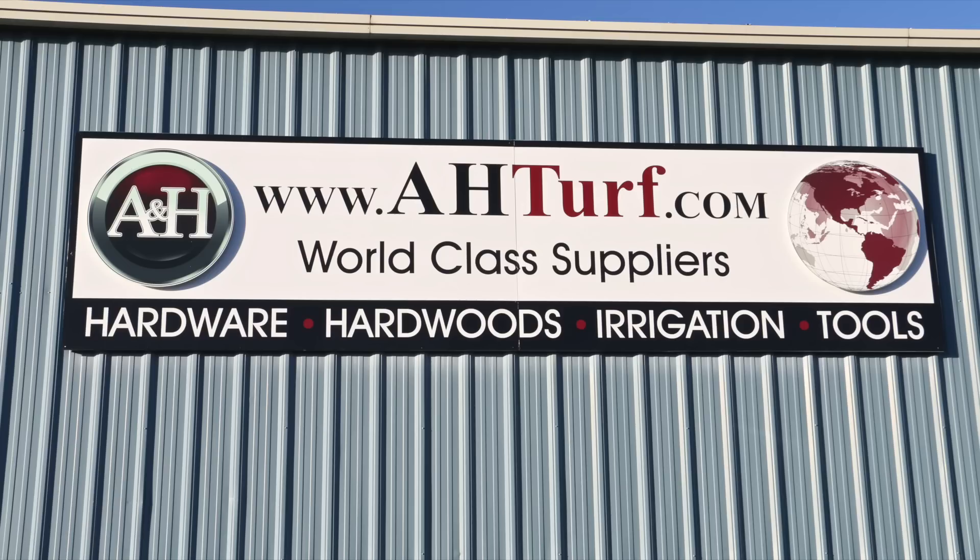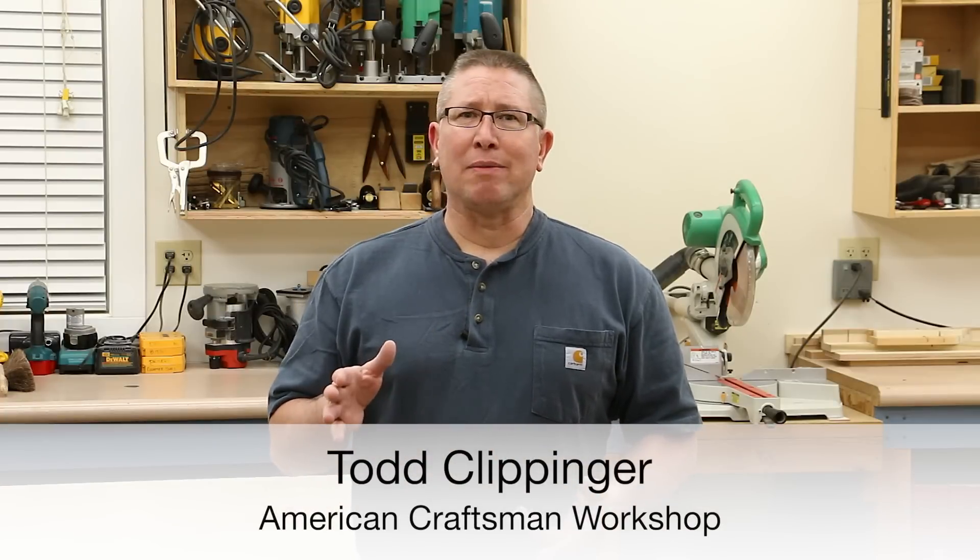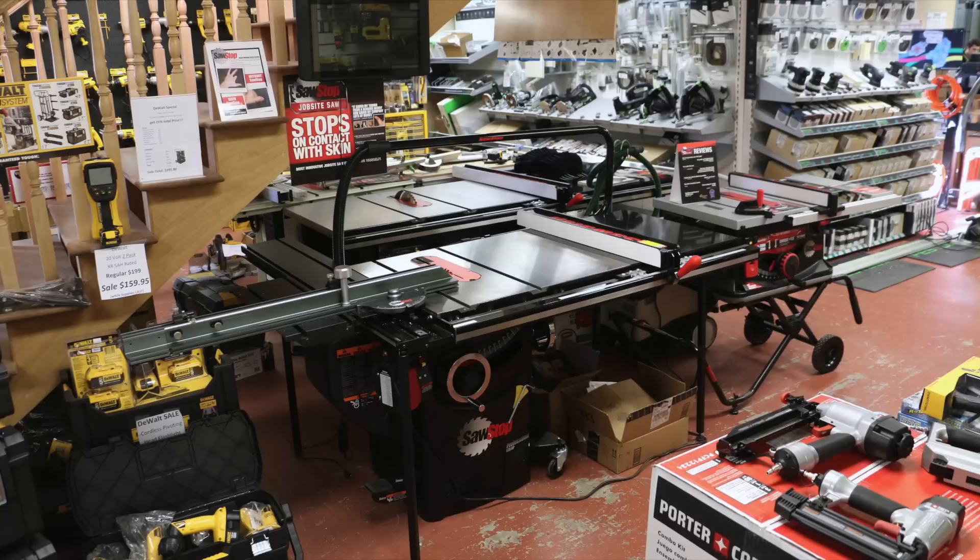So I'm in A&H Turf. They're my local supplier for cabinetry hardware, lumber, tools, and they recently became an authorized dealer for the SawStop table saw.